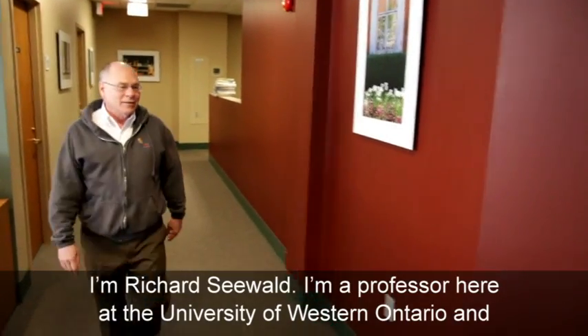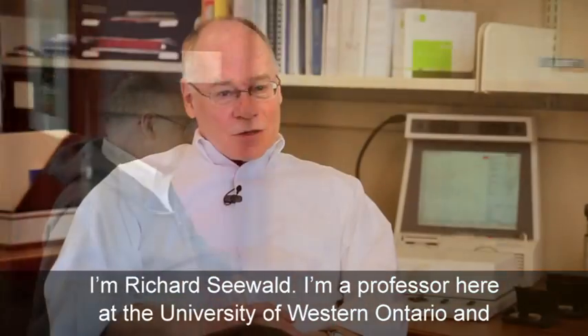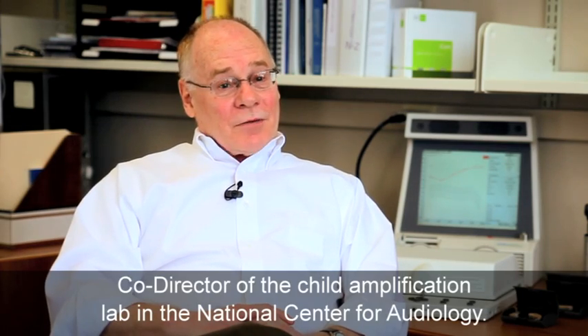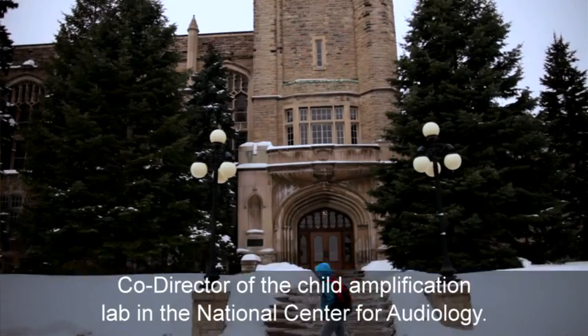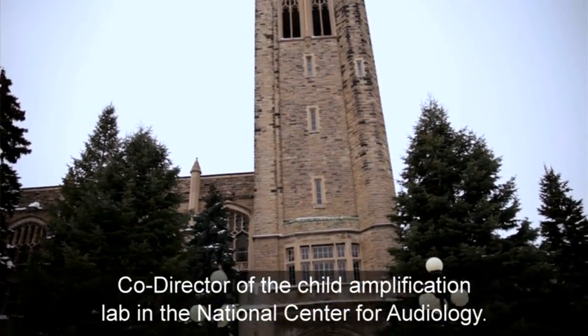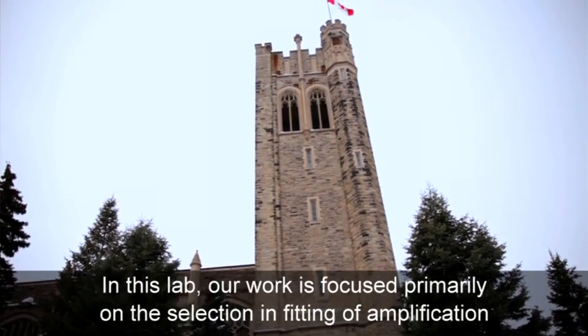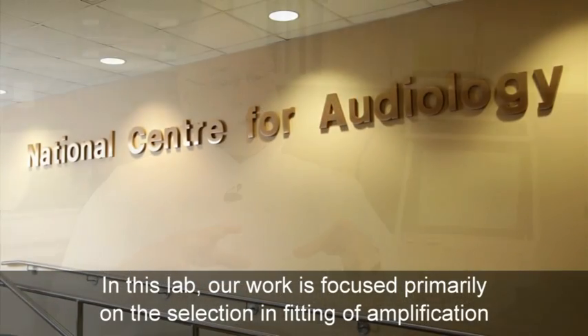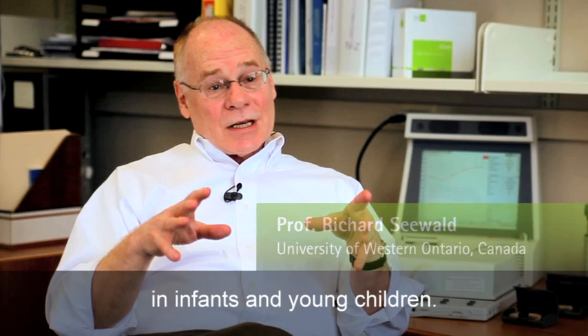I'm Richard Seewald and I'm a professor here at the University of Western Ontario and co-director of the Child Amplification Lab here in the National Centre for Audiology. In this lab, our work is focused primarily on the selection and fitting of amplification in infants and young children.